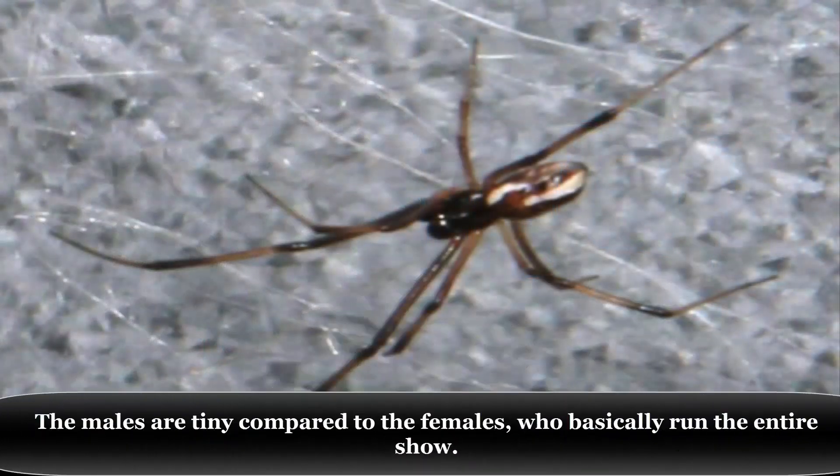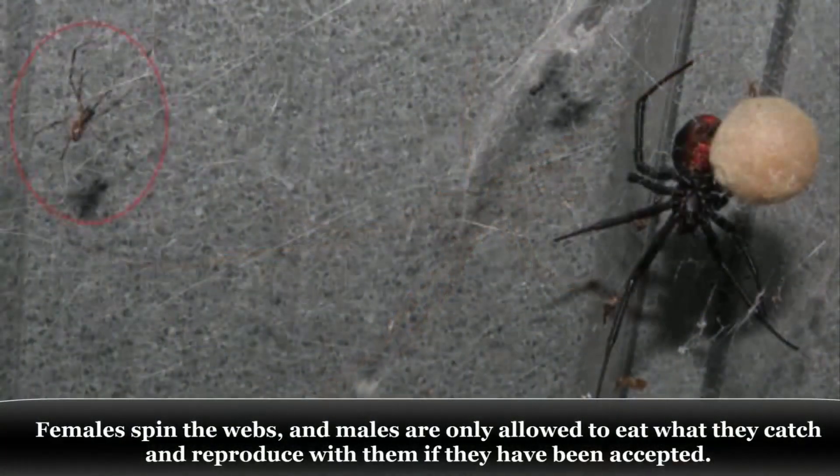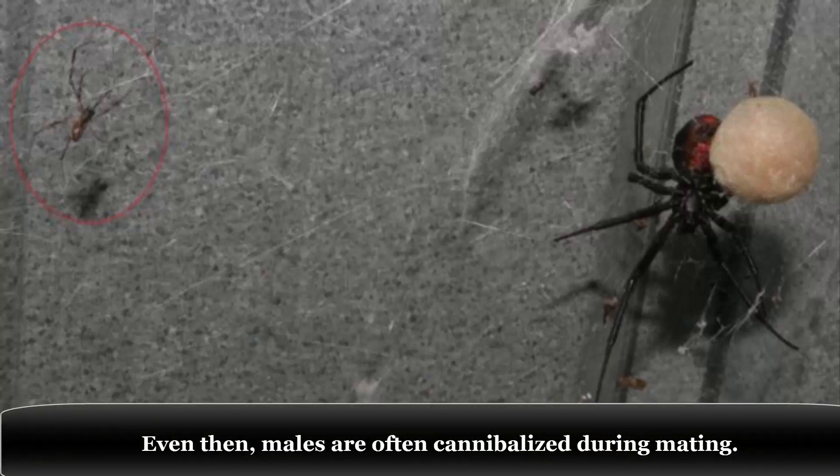The males are tiny compared to the females, who basically run the entire show. Females spin the webs, and males are only allowed to eat what they catch and reproduce with them if they have been accepted. Even then, males are often cannibalized during mating.